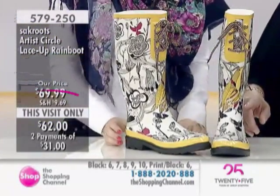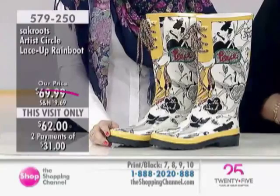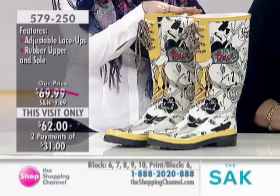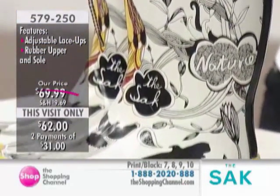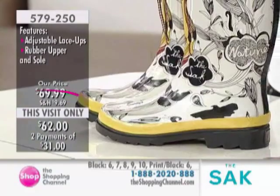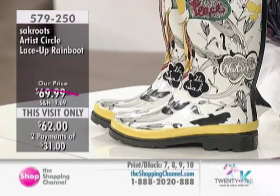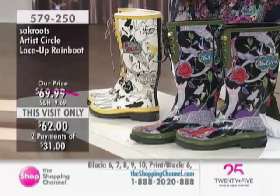Here it is in the natural. We have the black piece and the natural piece. We brought it to you in two colors with a range of sizes — very, very easy to order. They loved them last time and I'm sure you guys love that we brought them back. Item number 579250. Make sure that you're able to get yours in your size, sizes 6 through 10.